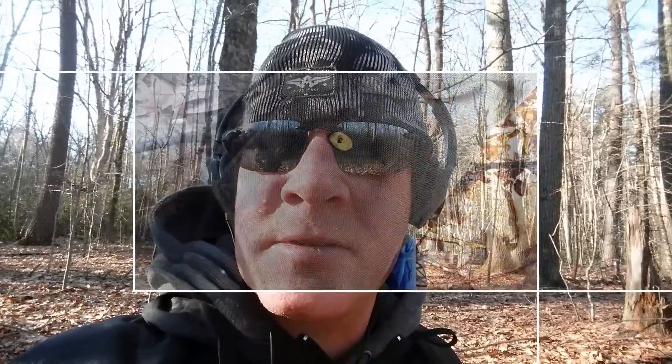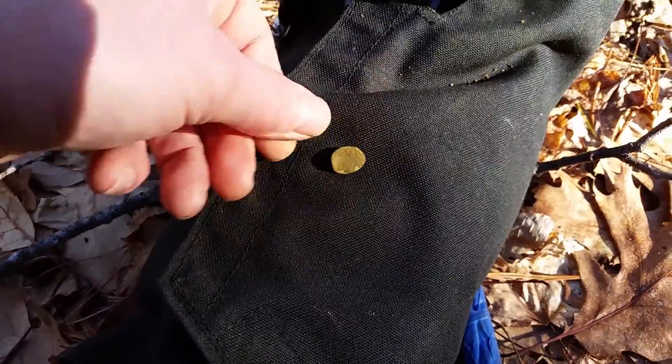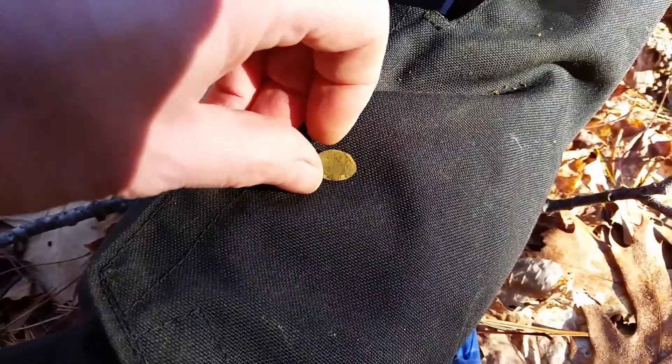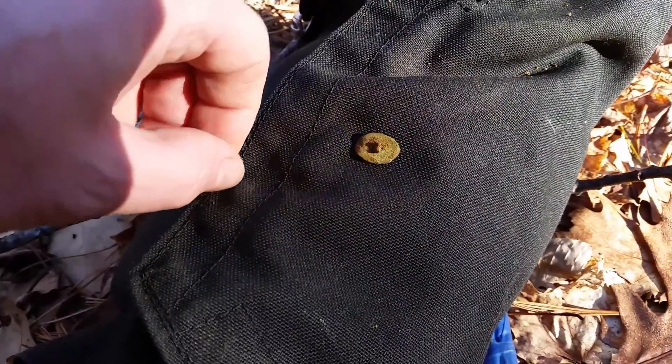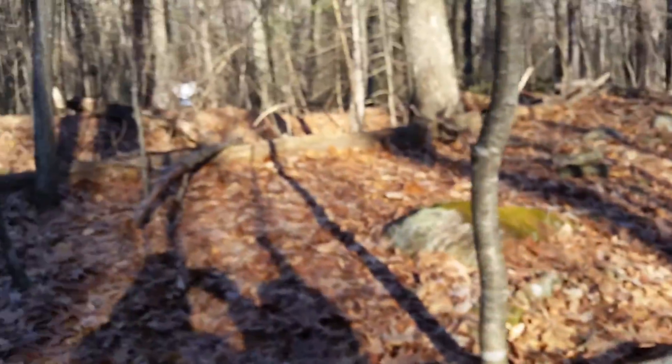Dan and I have been here a whopping five minutes and we both got targets at the same time. He's got a tombac and about 20 VDI six inches down. And there's my culture — a little oval cuff button. Hopefully it cleans up and there's a nice design on it. That's a good sign — we just got here and this place is already coughing up some 1700s stuff.